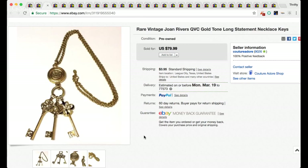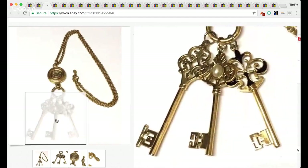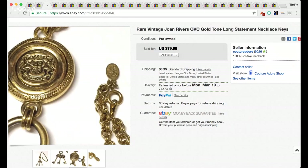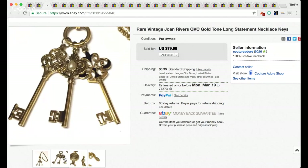I sold a rare vintage Joan Rivers QVC gold tone long statement necklace with keys. This necklace was so cool — I really almost kept it for myself. You can see the maker's mark right there, it says 'Joan Rivers.' Anytime you see Joan Rivers pieces out in the field, always pick those up — they always sell. I also picked up some clip earrings for $3 each and they all sold for about $25 per pair, so definitely a good pickup. For finding comps, go on eBay and look at completed sold auctions.